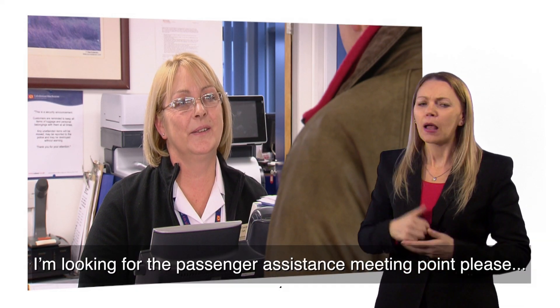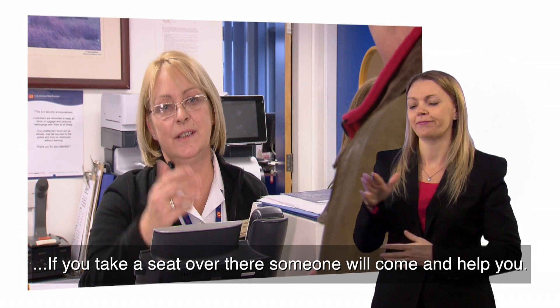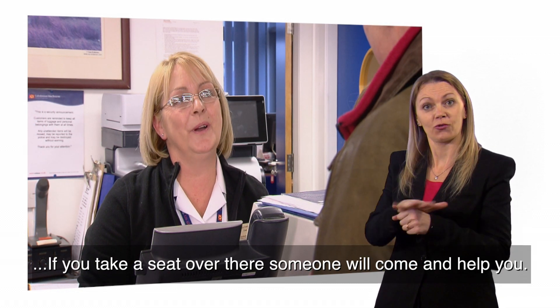I'm looking for the passenger assistance meeting point, please. If you just take a seat over there at the reception, someone will come and help you.